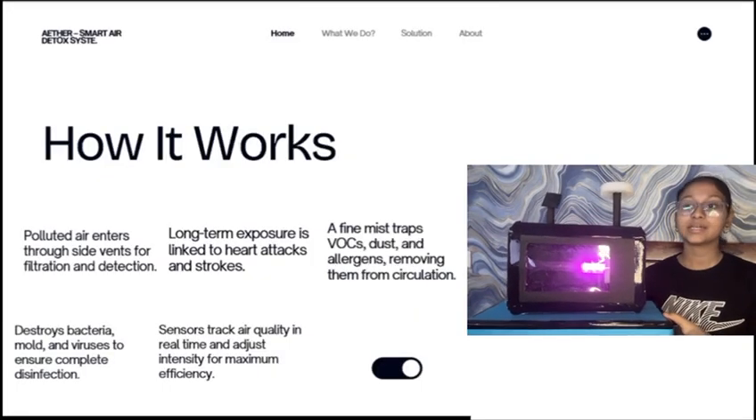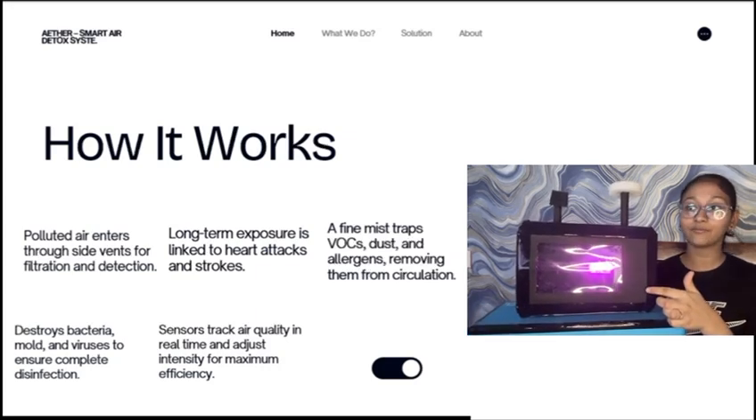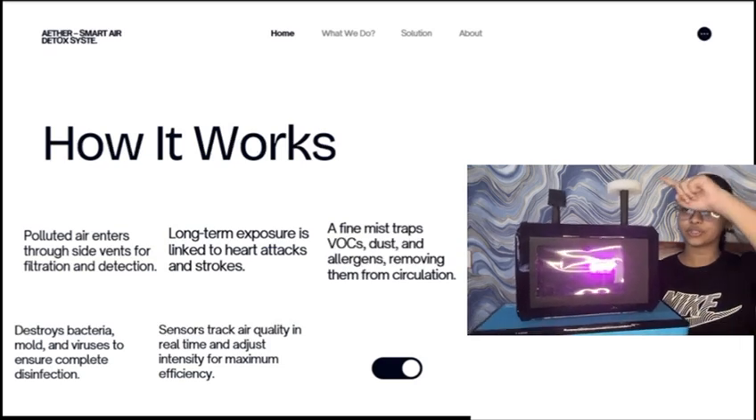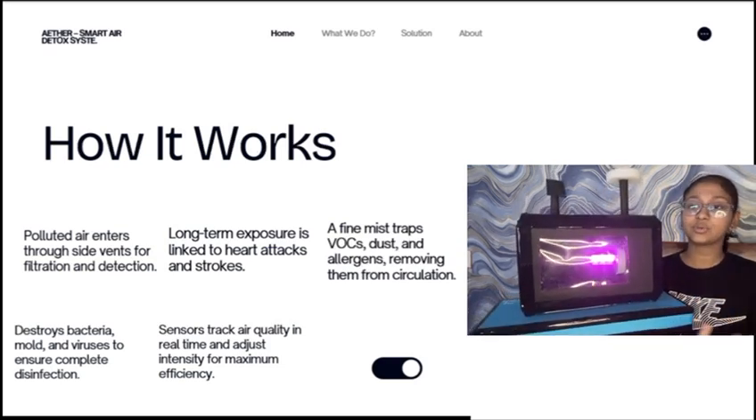Here is how it works. Air enters from the side, moving through a chamber with a flowing water film, and the particles stick to the water. Clean air comes out from the top and dirty water collects in a separate tray that can be emptied easily.